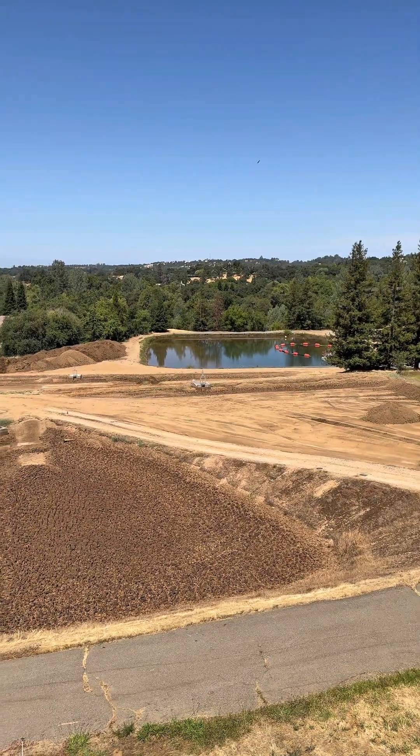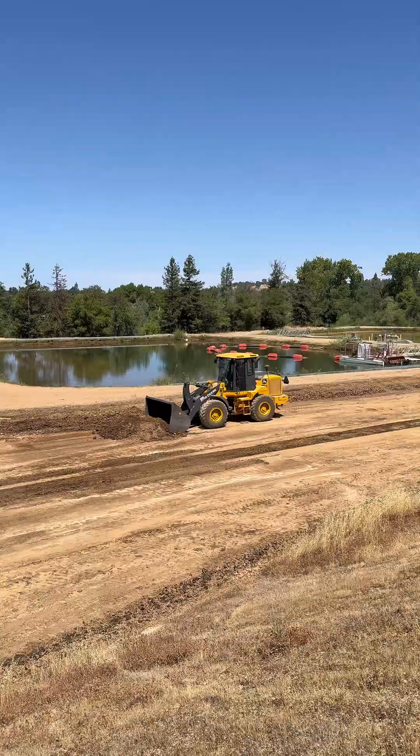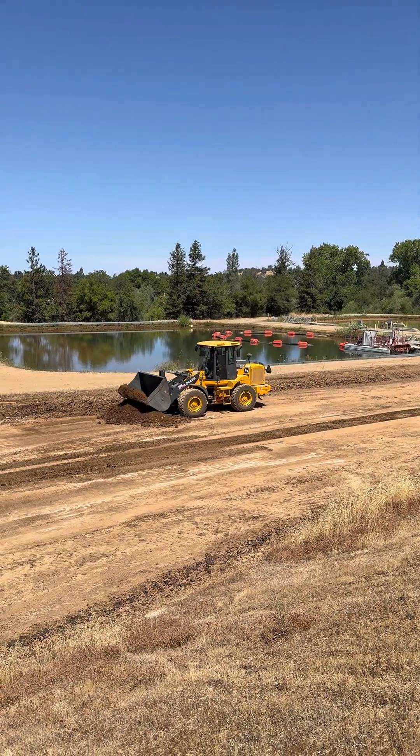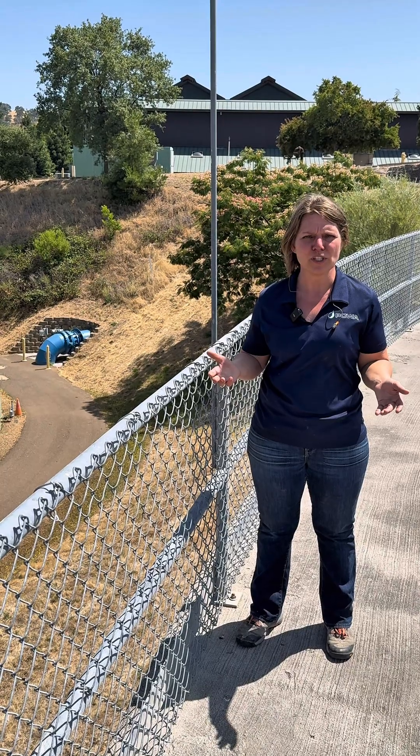We have to deal with all of the dirt, debris, and particles that we actually removed from the water. We decant the water off the top of the pond, then we have what we call mud cats — we clean the beds out with a loader.